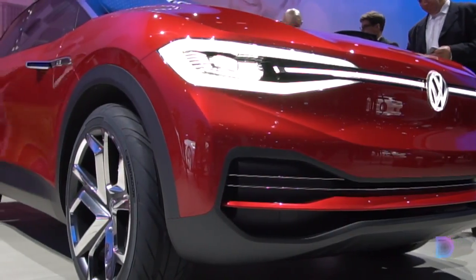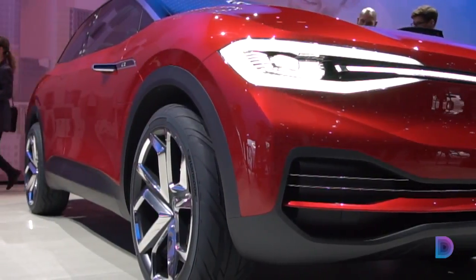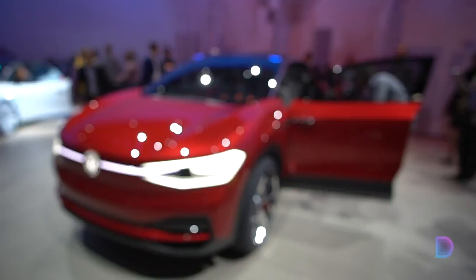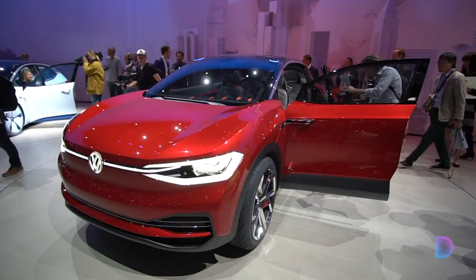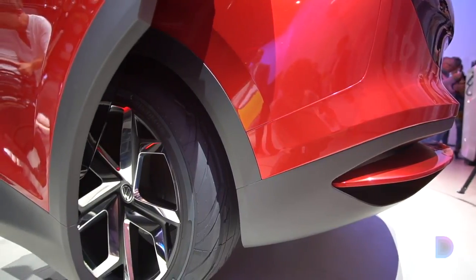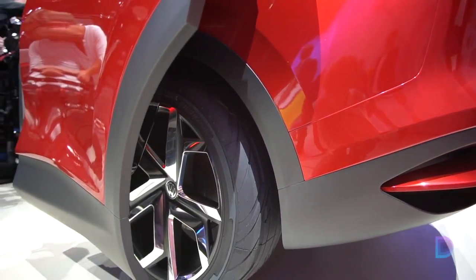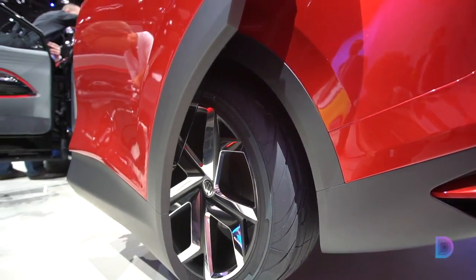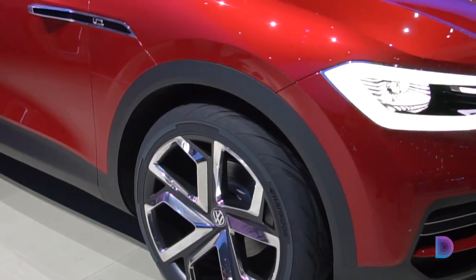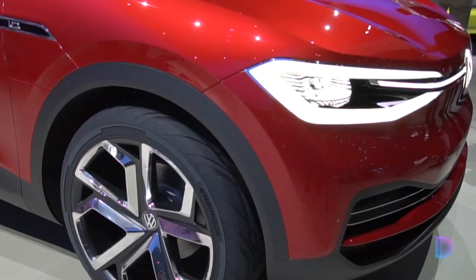At the Frankfurt Auto Show, Volkswagen revealed a refined version of its first electric crossover, the ID.Crozz 2. The ID.Crozz was first revealed in Shanghai, but the model shown in Frankfurt is said to be a little closer to the production version. It features cleaner lines and subtle changes, and is now painted a luscious metallic red, with retouched headlights and trim on the sides and rear.